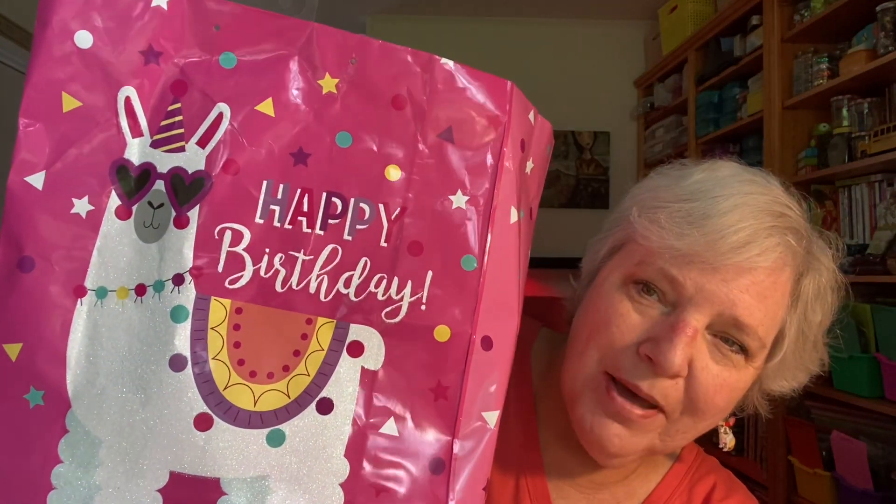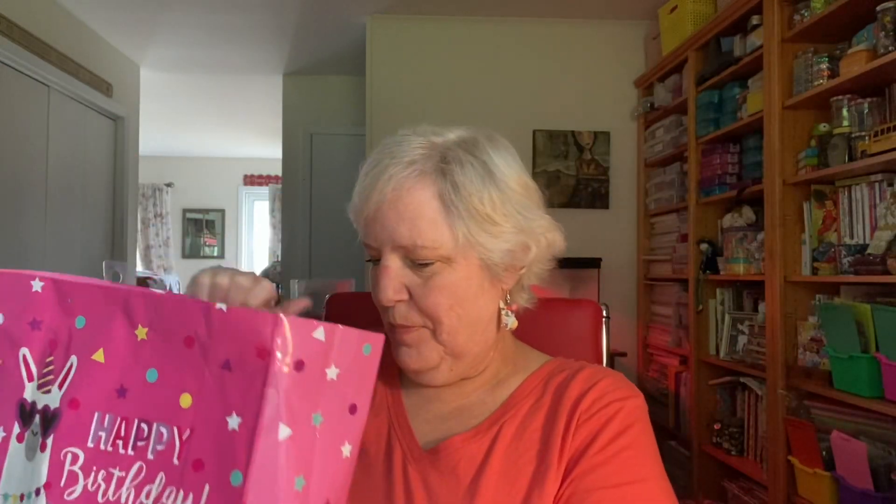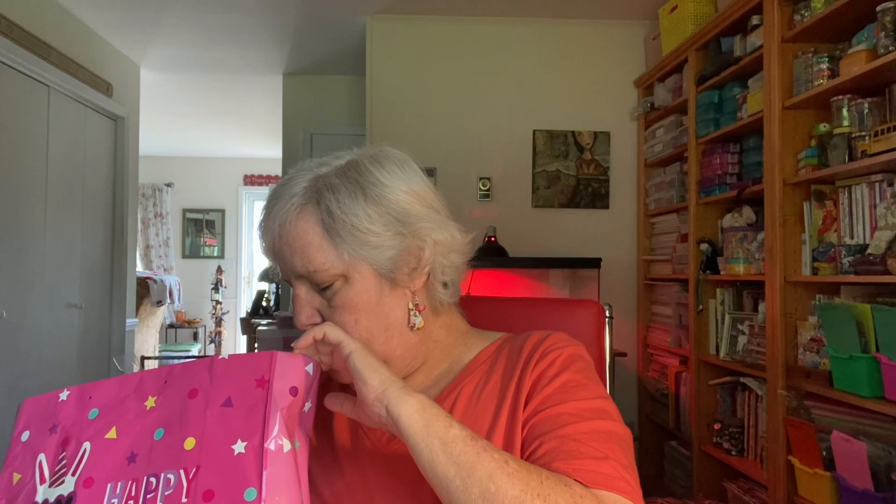So this is the bag she shows up with — this pink llama bag that says 'Happy Birthday.' How cute is that! She showed up with this and we agreed to hold off until lunchtime. Even though we got there at nine o'clock in the morning, I said let's hold off till lunch so we can sit down and enjoy opening it. I'm going to start with the things she didn't make and end with the things that she made.